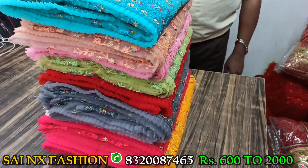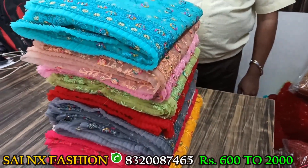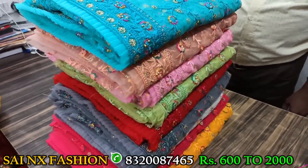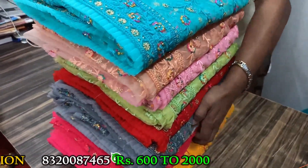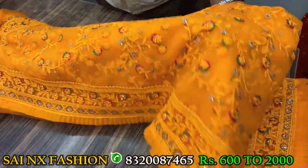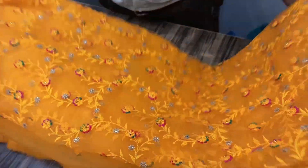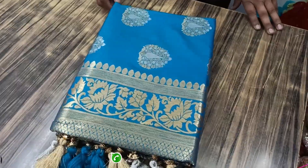These are all net sarees, and there is a lot of color in these sarees. Here we are going to show again one color — that is yellow. We have already shown the red color, and this one is yellow.